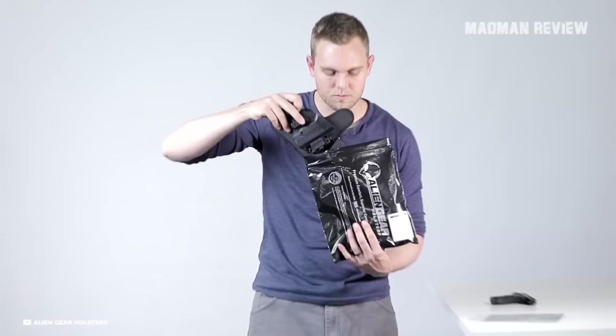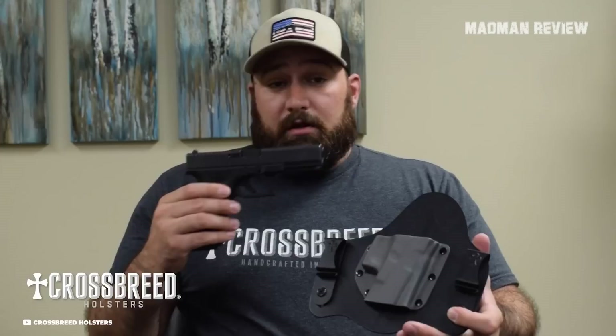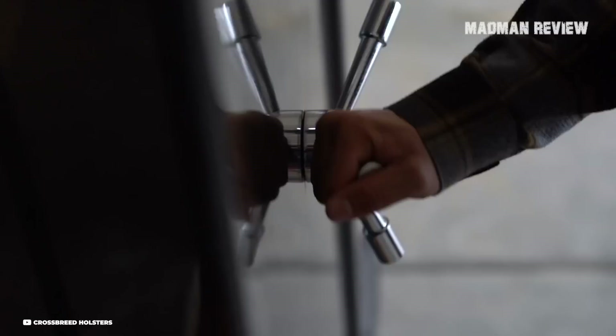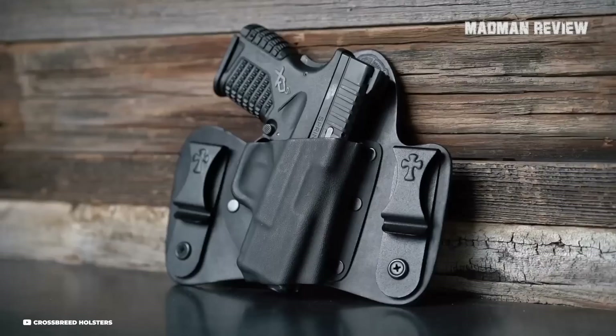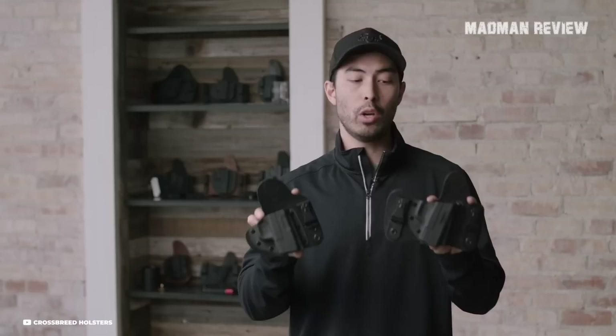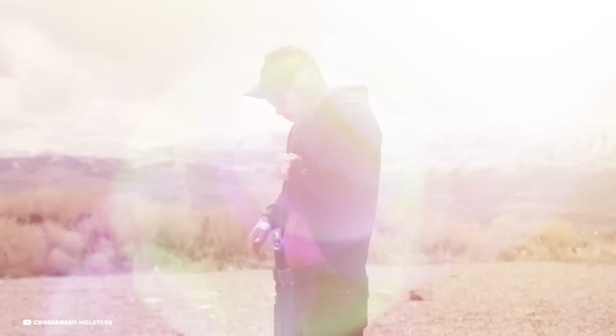The Crossbreed Supertuck, priced at $77.95, is a game-changer in the realm of 1911 concealed carry holsters, innovatively combining comfort, concealability, and versatility. It is meticulously hand-molded to fit specific firearm models, ensuring a secure and snug fit. It combines a premium leather backing with a molded and mounted Kydex pocket, guaranteeing durability without compromising comfort. It can be worn with or without your shirt tucked in, offering versatile carry options, with positioning toward the rear of your draw side for effortless drawing.